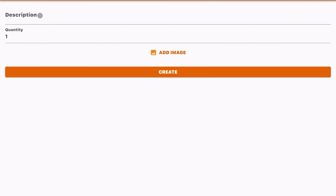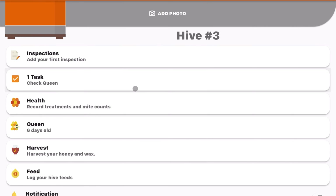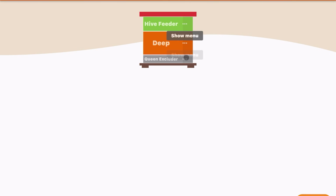The app will remind you of tasks — for example, I've already got tasks set for checking the queen and installing the package on specific days. You can also view a gallery, share inspection or hive information with someone else who has the app, and keep track of and log your equipment — deep boxes, supers, excluders. Just hit the add button, put in a description and quantity, add an image, and create it.